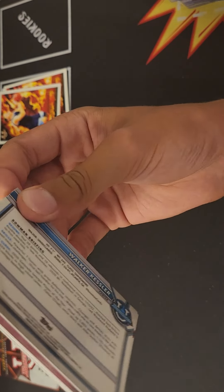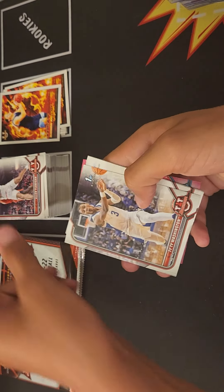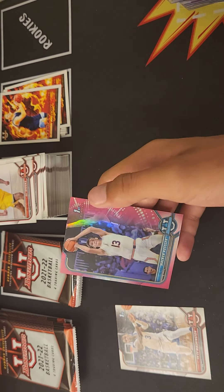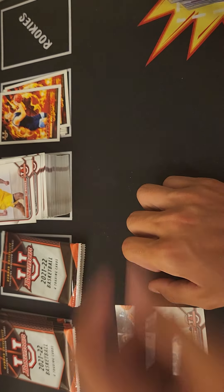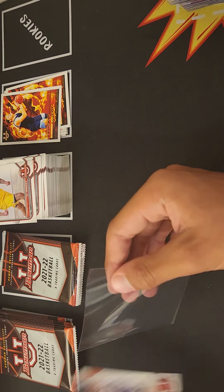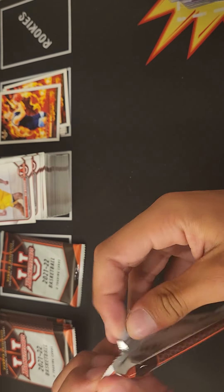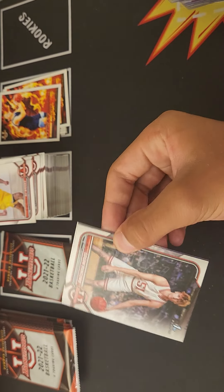Walker Kessler is our first. We got Alan Flanagan, Ty Ty Washington, Eli Brooks, Agbaje, and Walker Kessler — it's our first chrome. We just need a Chet parallel. Three more pinks — oh, we have a purple!